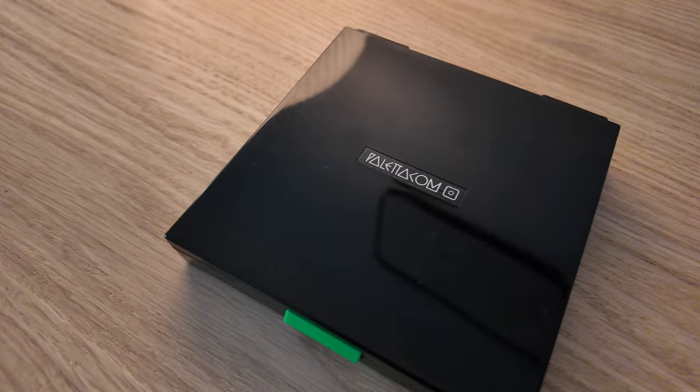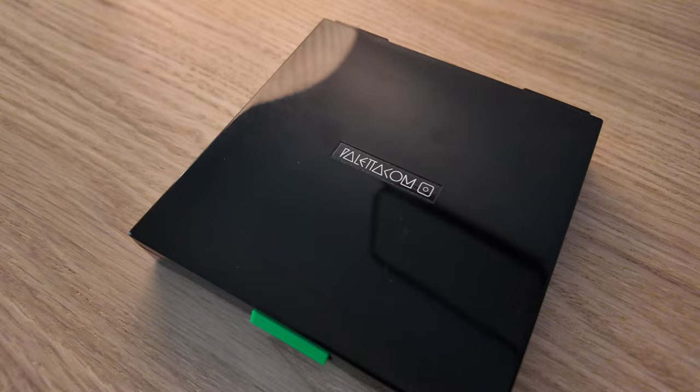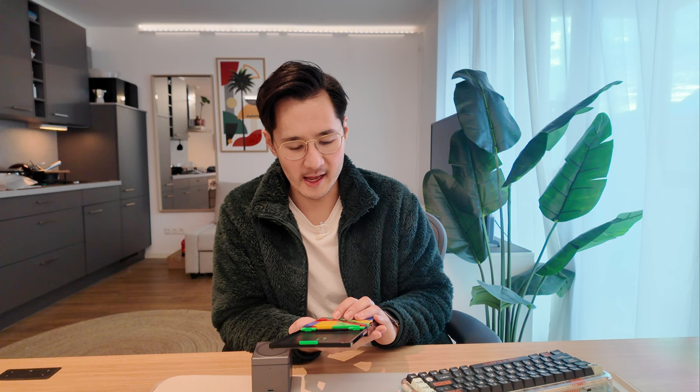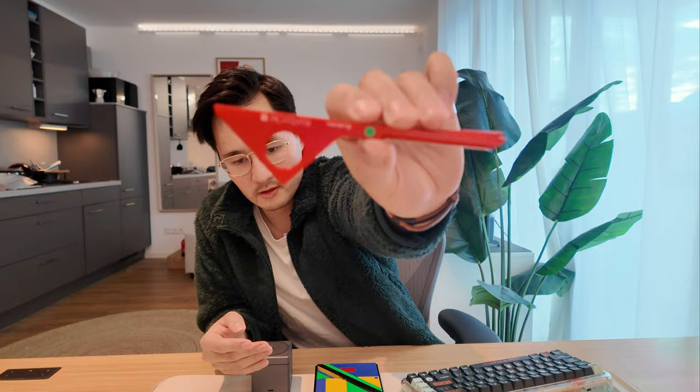The first product I have here is called the Palettacom and it's made by Bandai Japan. This is a collection of office stationeries, and if you look inside you first see a palette of different shapes and colors, which looks very nice. Each of these shapes represents a tool — for example, this shape over here is a pair of scissors.